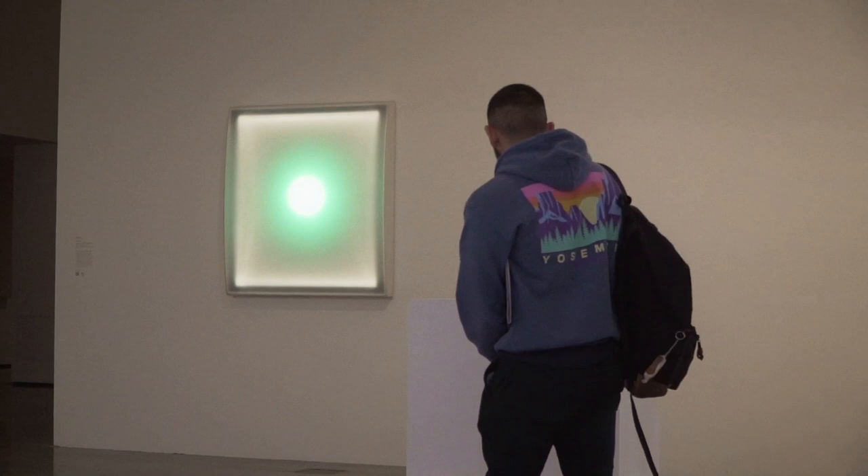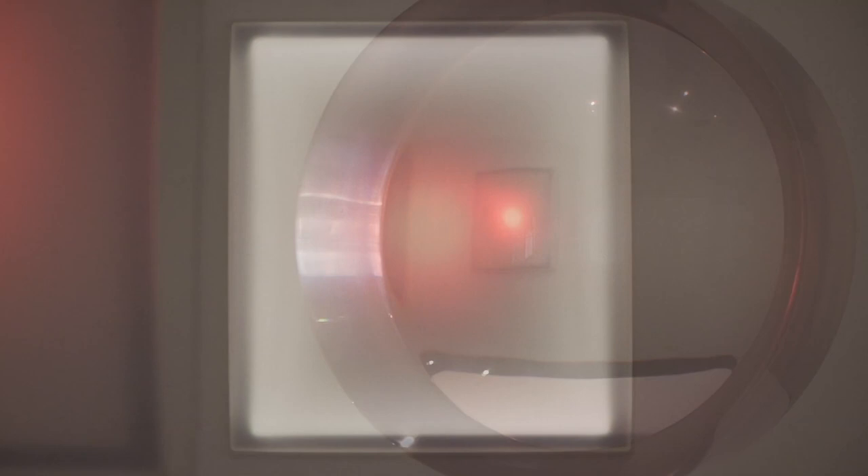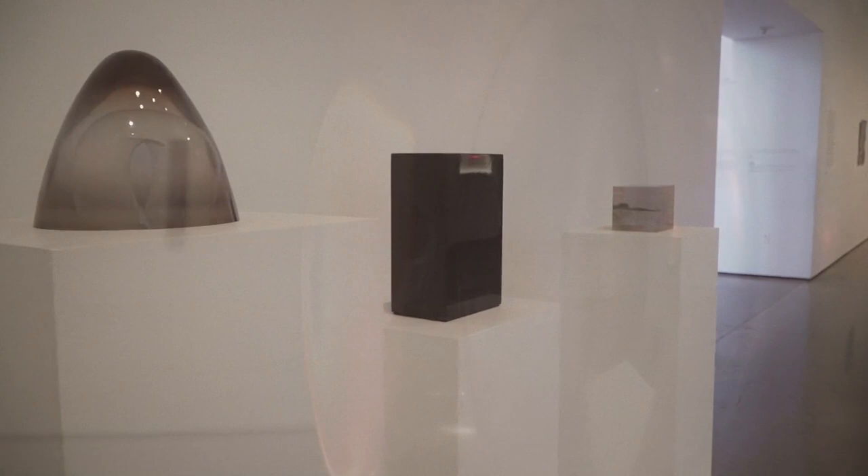I am Carol Elliel, senior curator of modern art here at the museum. I want to welcome you to Light Space Surface, an exhibition on view now at LACMA of work from our permanent collection that looks at artists who started working in the 60s and 70s, many of them still working today, whose work really has to do with light, space, and very polished surfaces. Very beautiful and seductive work, and hopefully it will bring you all to the museum.